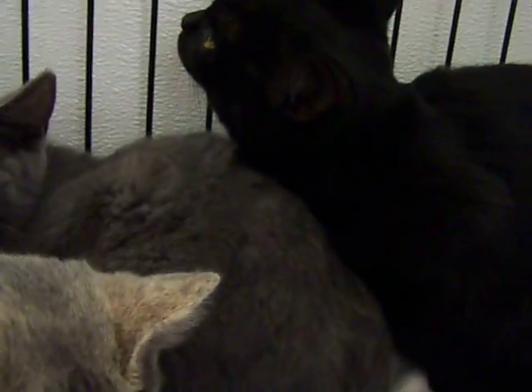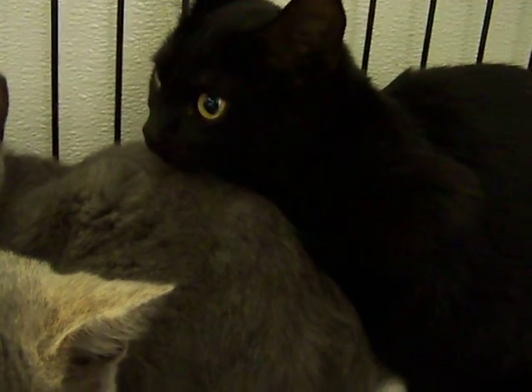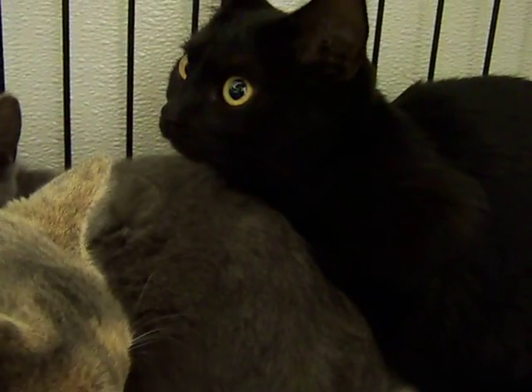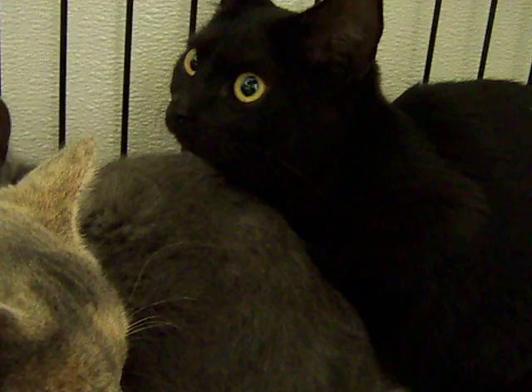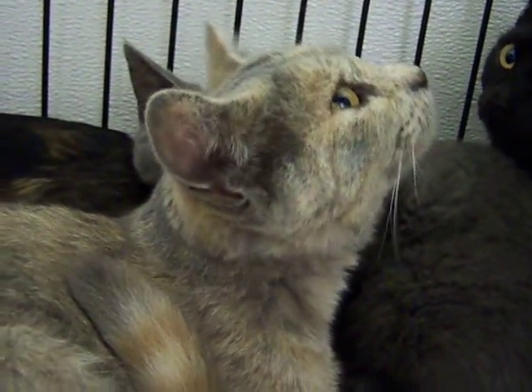These guys are fresh from living in somebody's backyard, so they're kind of scared still. But they're definitely friendly — they're just not sure what to think of the shelter so far. But they don't bite, they don't hiss, and they're just really scared right now.